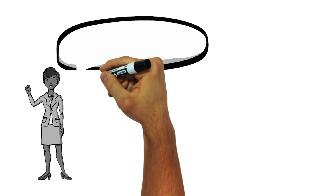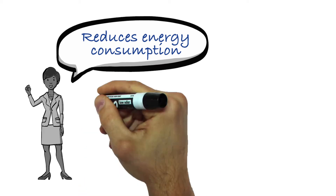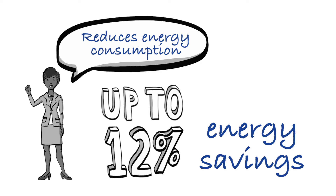As an added benefit, end users have reported that after converting from R22 or R404A, a decrease in energy usage. This helps not only in terms of a lower electric bill but also lowers the environmental impact by reducing the carbon equivalents associated with energy production.